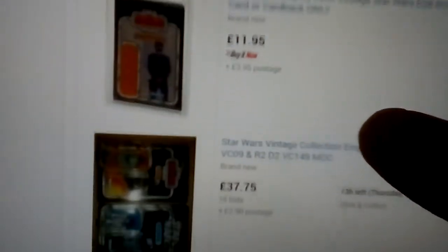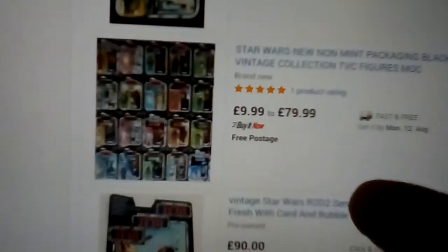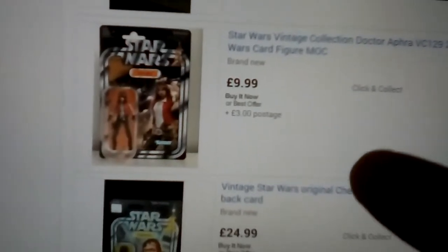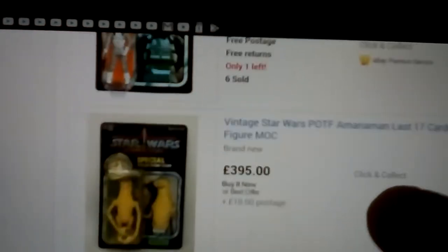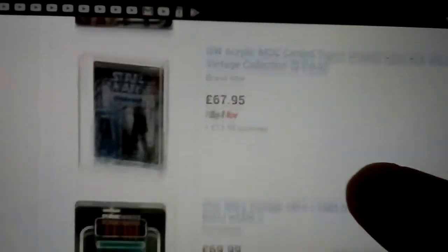Looking at Vintage figures — you're going to get a mixture of Star Wars Vintage plus Vintage Collection. Hammerhead, 20 quid. Doctor Aphra. Darth Vader. Palpatin Trading Cards. Oddball, there's Amanaman — nice, cool looking figure. A lot of customs now, so you have to read carefully.